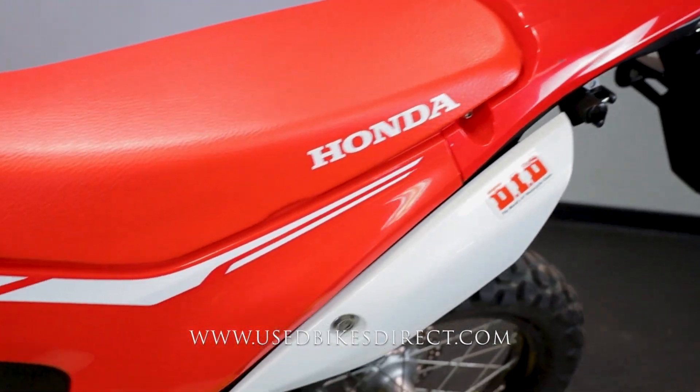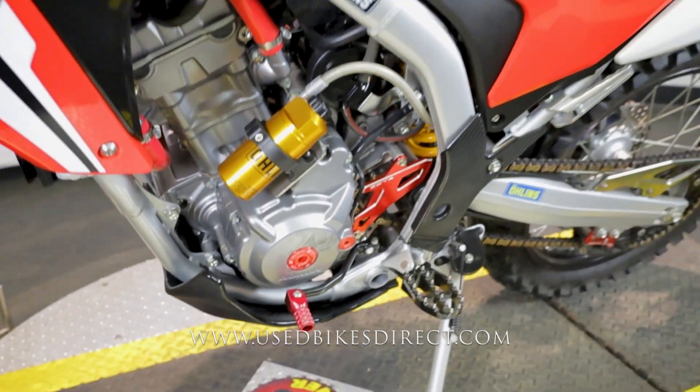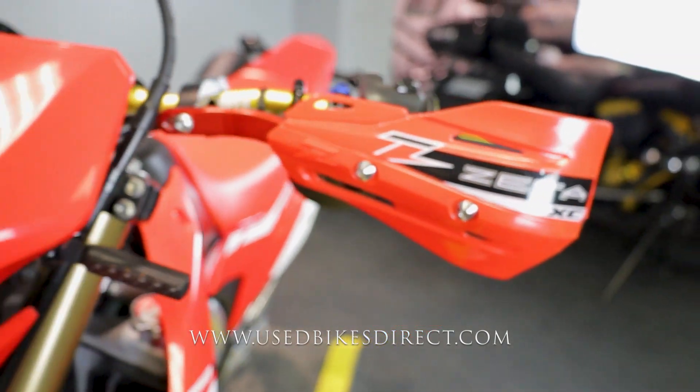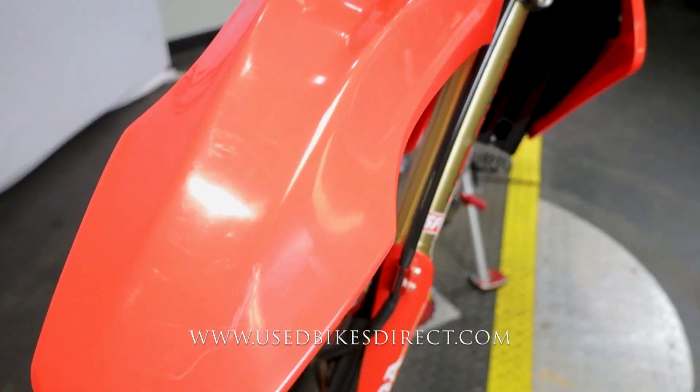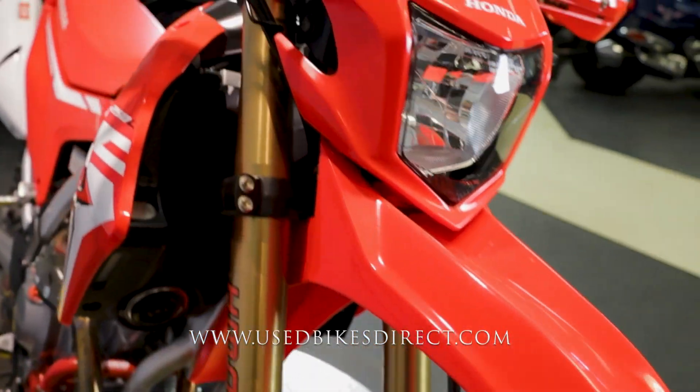As we go through some of the plastics, you're going to see a few little light scuffs along the way, but that's really about it. There are no major chips in the paint or tears in the seat. She has been well taken care of. Naturally the hand guards show a little bit of wear, and on the front fender you'll see a couple of light scratches.